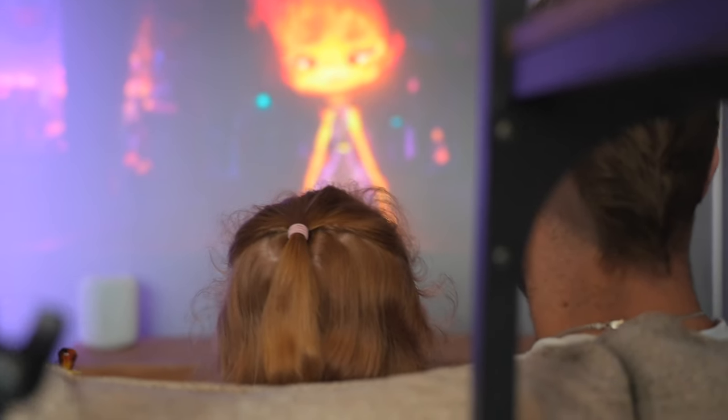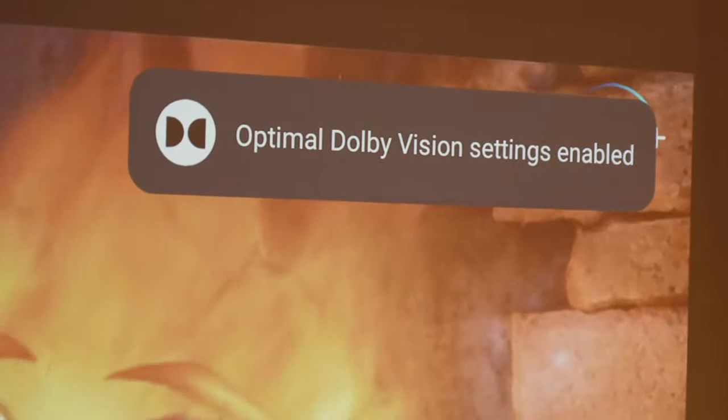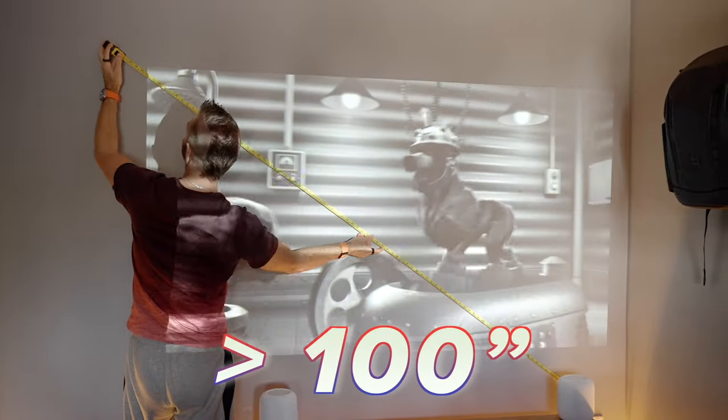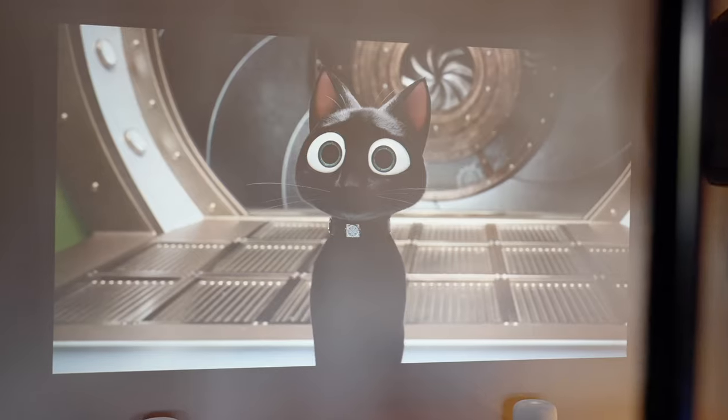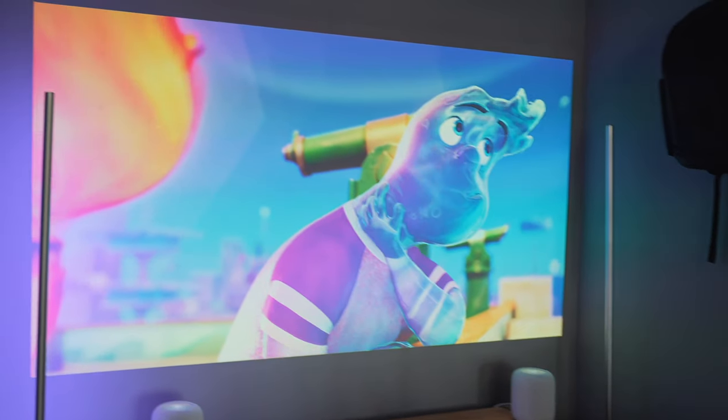In terms of whether it's practical to use a projector, the first challenge to solve is where to actually put it. Since this is a 4K Dolby Vision long throw projector which can throw an image of over 100 inches onto a wall or projector screen, it might be tricky to find a good spot. The further back you place it, the bigger your image will be, and I really wanted to get that full home cinema experience with a gigantic screen.